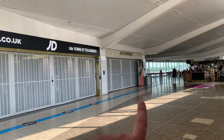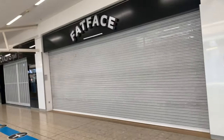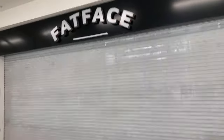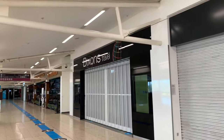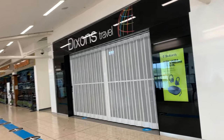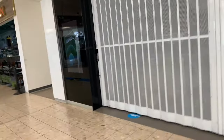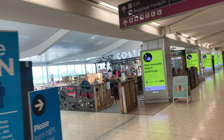We've heard that Accessorize is actually shut down. Fatface is not coming back in as far as we've been told, and all Dixon Travel shops are actually going to be taken out of all airports as far as we're aware. As we follow the path all the way to the other side, you've got Gloucester here — that's open.